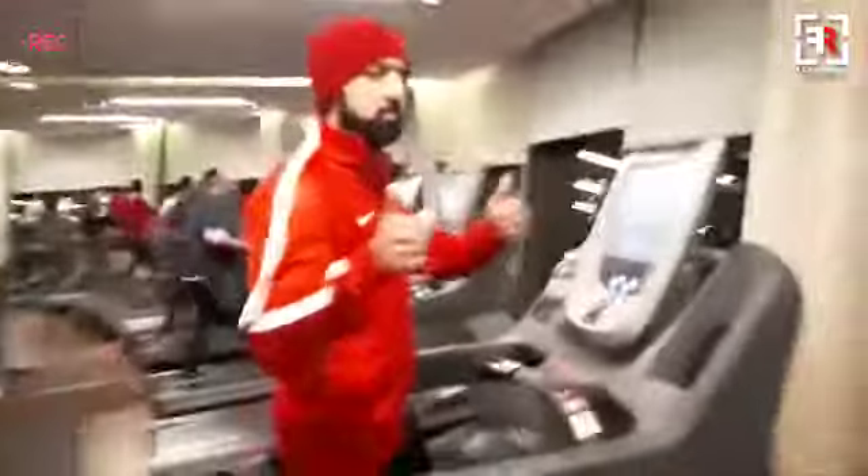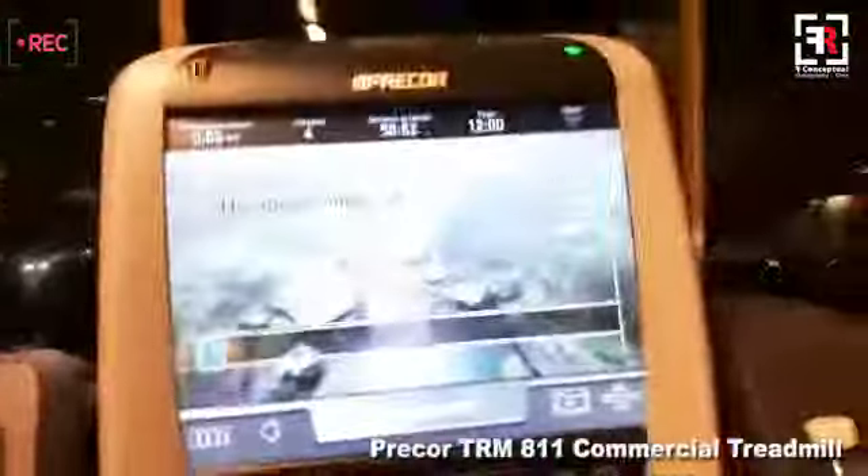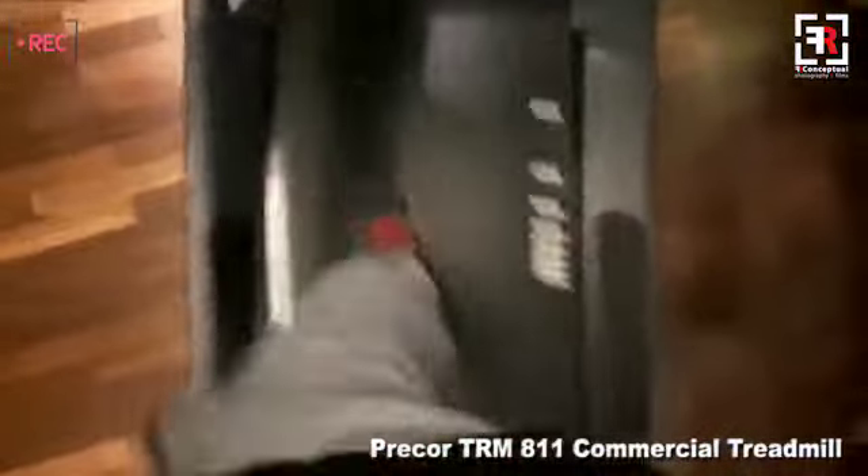I am sitting on the treadmill. This is Fahad and we are going to promote HSFIT. We are doing this activity at 6am. Now we are walking and we will jog — we will show you some of that.